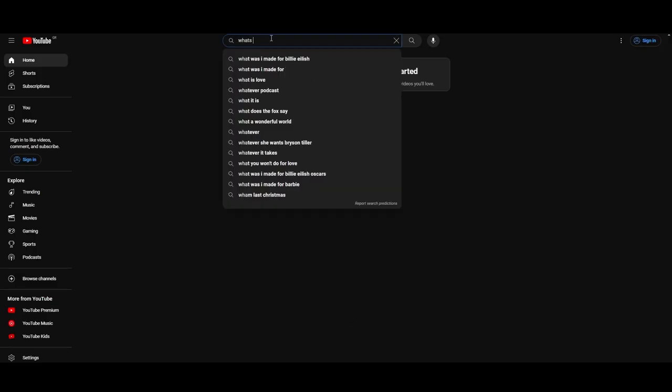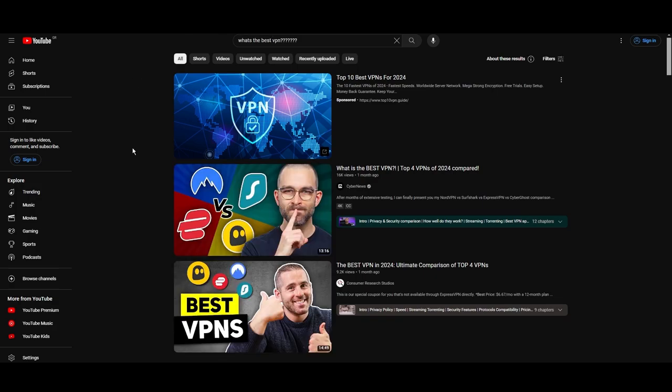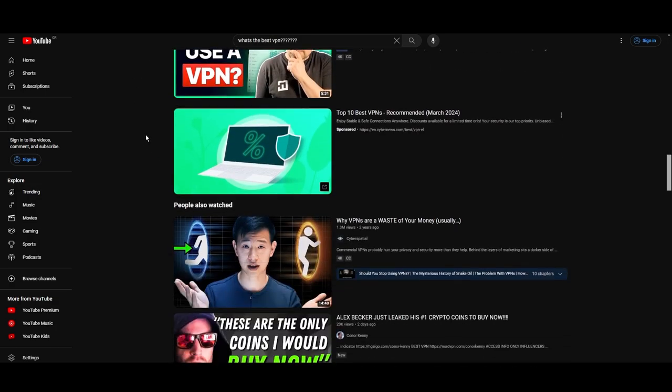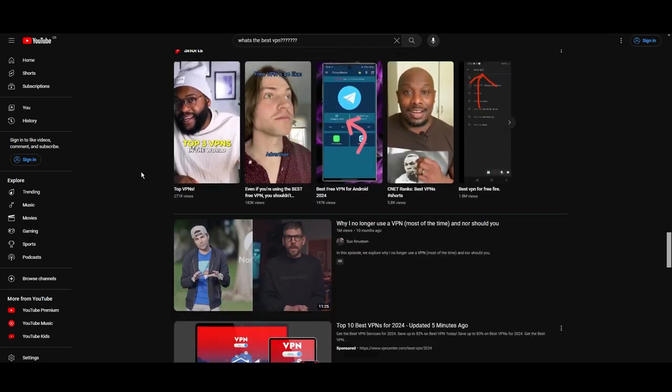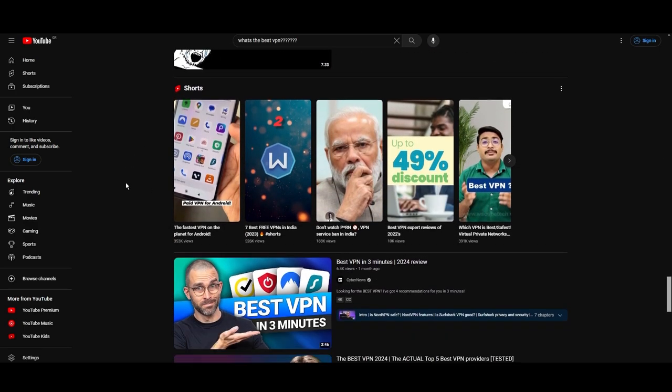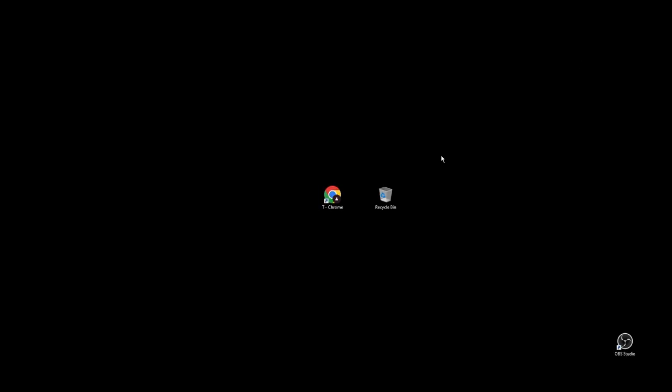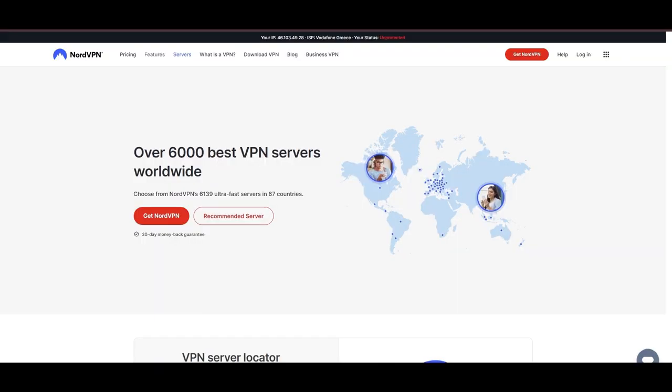Hey everyone, welcome back to our channel. After rigorously testing every VPN available on the market, we've finally compiled a list of the best three VPNs for SkyTicket. You're likely searching for a fast, reliable, and feature-rich VPN for SkyTicket, and this video delivers exactly that. Let's dive right into the top VPN options for SkyTicket.